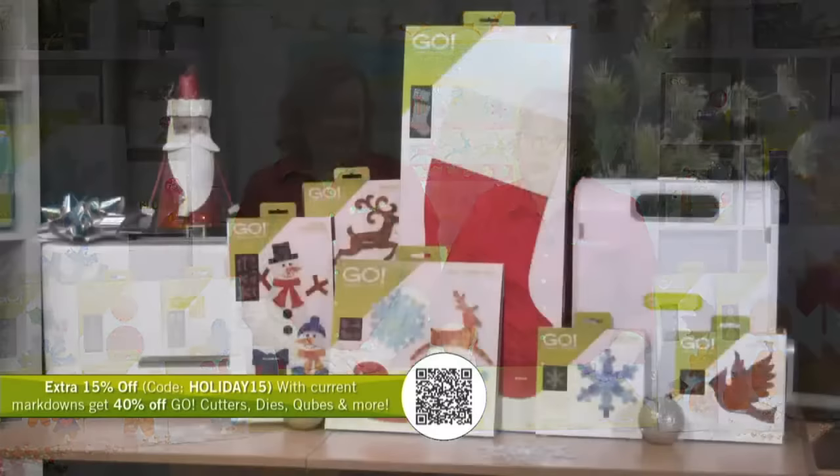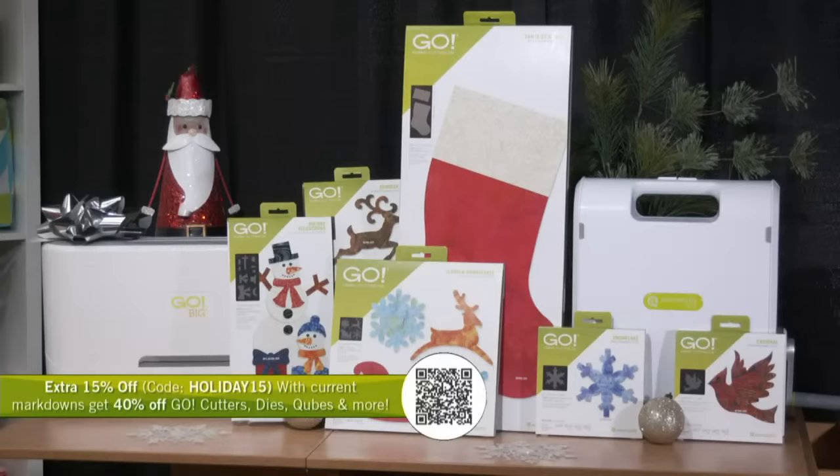Using the promo code HOLIDAY15 will get you an extra 15% off your order today.